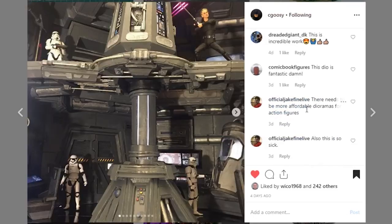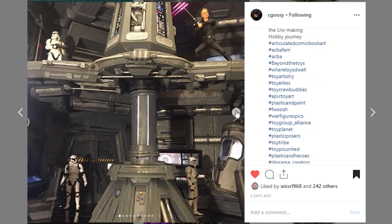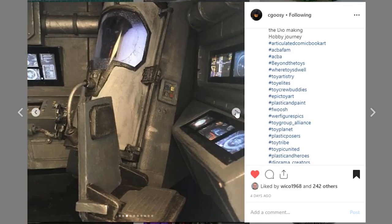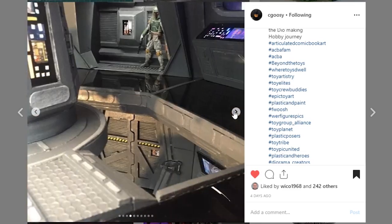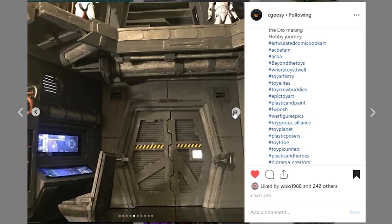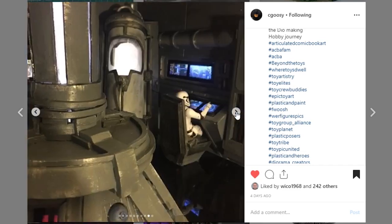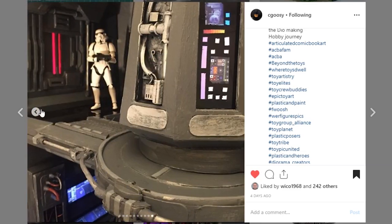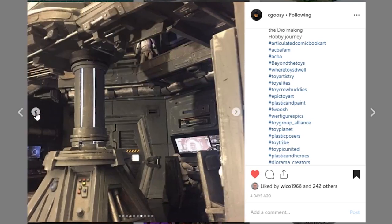Next up is an absolutely amazing piece from Sea Goosey that he tagged with the hashtag. He made it about five years ago, but it hasn't been shared on the show yet. This is so epic — I absolutely love this thing. There are so many details and so much in here. If you're not following Sea Goosey you need to do that. This is absolutely amazing — if you are a Star Wars fan you are jealous of this, and even if you're not, you should be.